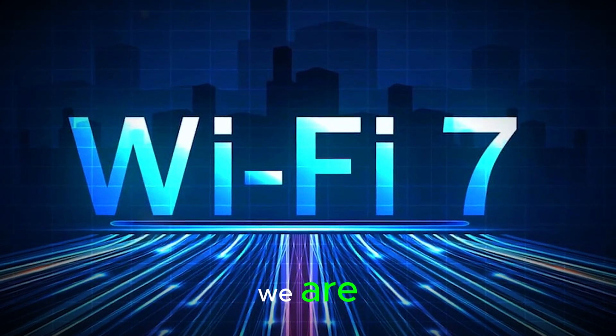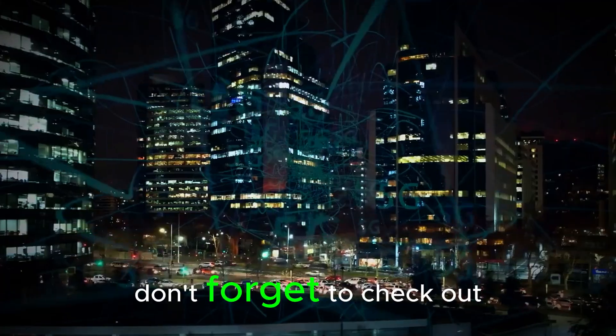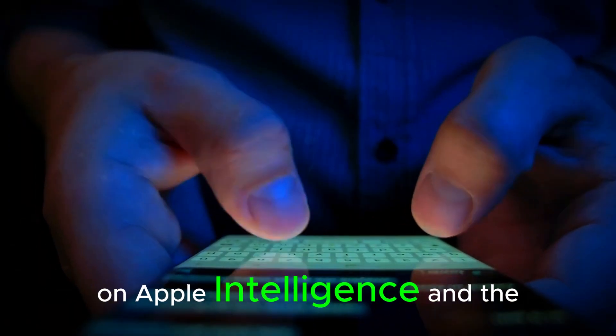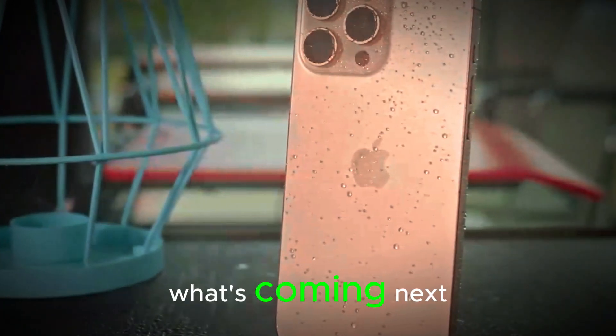If you're as excited as we are, make sure to hit that subscribe button, give this video a like, and don't forget to check out our deep dive on Apple Intelligence and the brand new iPhone 17 Air. You won't want to miss what's coming next.